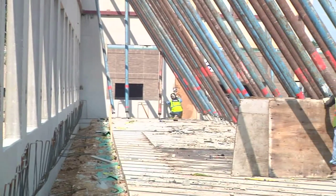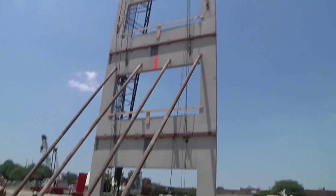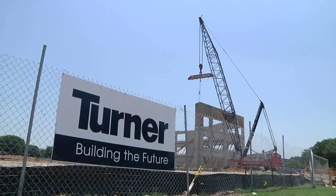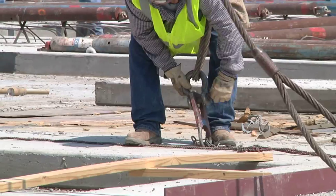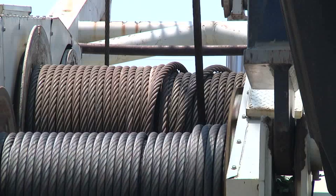This project is currently on schedule to be turned over to the owner, and they'll be taking occupancy in early 2012. Turner is a leading builder for green construction throughout the country, and Turner is very proud to be bringing another LEED building to this great city of ours.